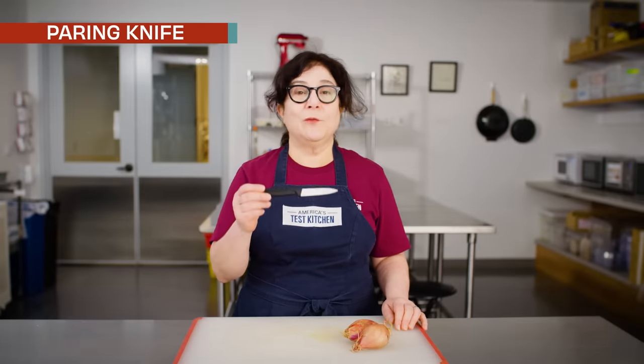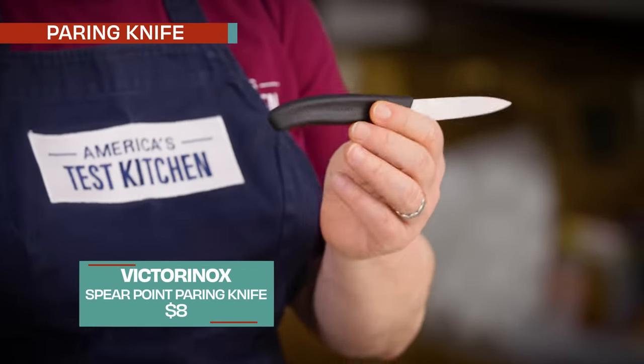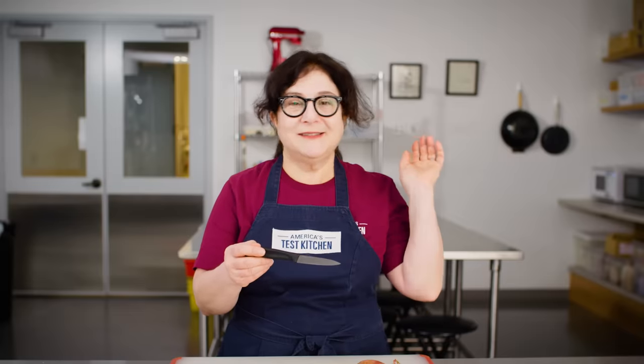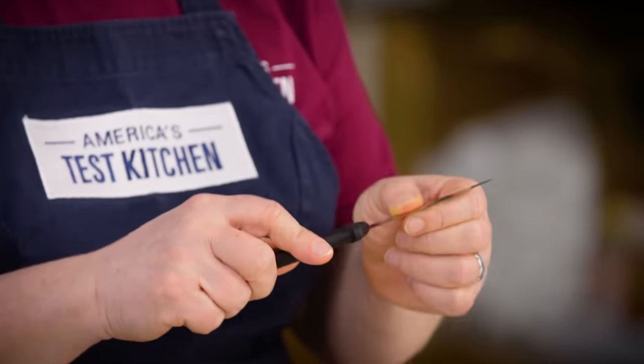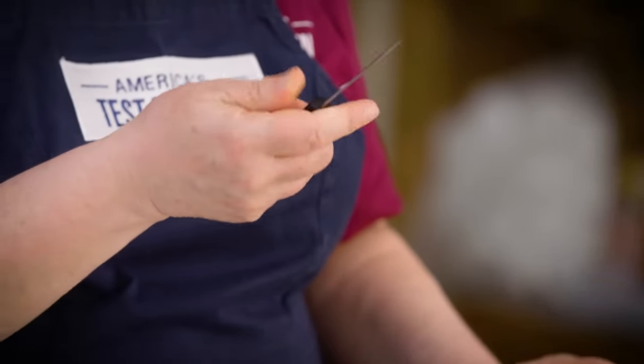Next up on our bargain tools, a paring knife is a wonderful thing to get. This is by Victorinox — the Victorinox Fibrox Pro paring knife. It's a spear point, three-and-a-quarter-inch-long blade. The beautiful thing about it is it's the same brand as our favorite chef's knife. Super inexpensive — under 10 bucks. It beat paring knives that were seven or eight times as much money. It has the most wonderful little sharp blade with a nice sharp tip.